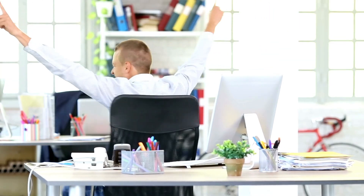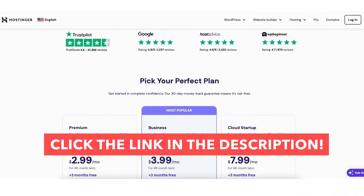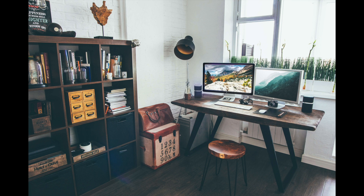Enjoy your Hostinger coupon code discount so you can save money on your Hostinger hosting purchase. Give this video a thumbs up and leave a comment letting us know if the tutorial was helpful, as the comments help improve our tutorials. Be sure to subscribe to our channel for more Hostinger hosting tutorial videos.